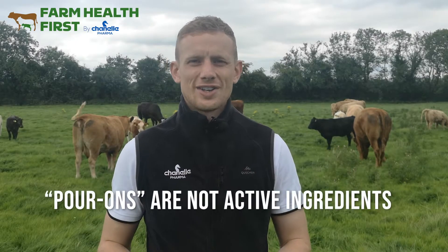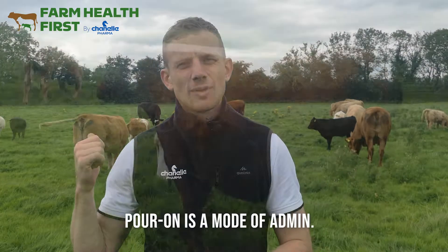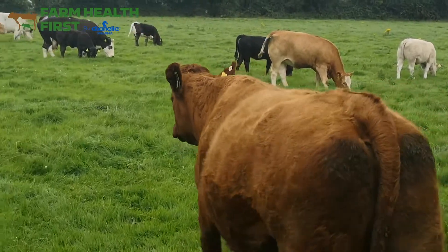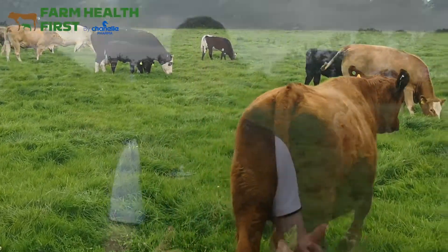Pour-on or pour-ons are not an active ingredient — they're a mode of administration. So if you were to tell me to give the cattle a pour-on, that's like telling me to give the cattle an injection. I don't know if it was a mineral injection, a vaccination, an anti-inflammatory, an antibiotic. It's not good enough just to tell me you give animals a pour-on or you want to give them a pour-on.